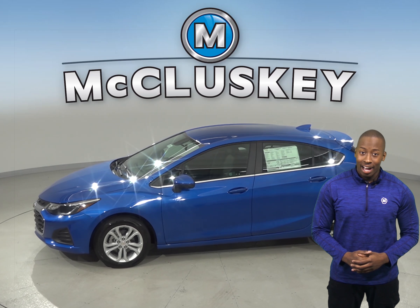Come on down and see why you should buy the Chevrolet Cruze today. Once you buy it, we will cover it with our free lifetime mechanical warranty.